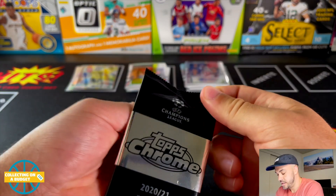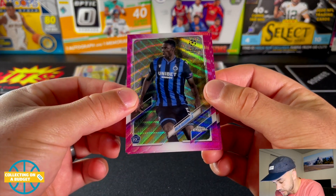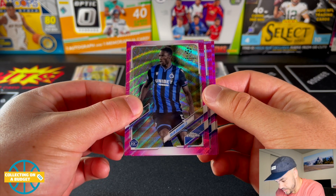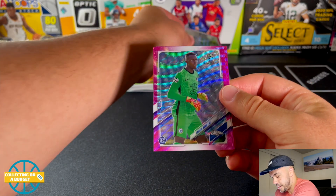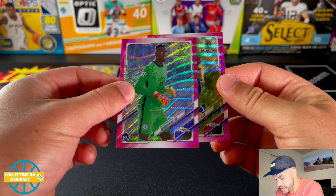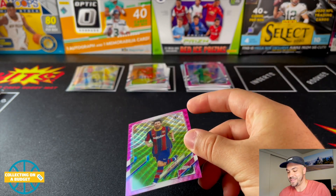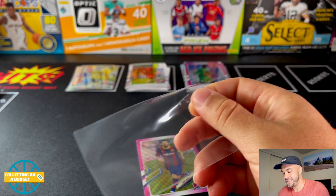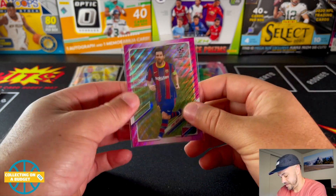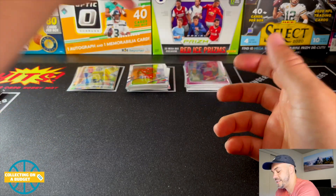We still have these pink X-Fractor parallels. A rookie — this guy's name is really small and really hard to pronounce. Koso Nuno? Odilon? Another rookie. Edouard Mendy. And... Yo! What a blaster, dude! I can't stop smiling — pink X-Fractor Messi! Sheesh! That is awesome. Two rookies and a Messi in my pink X-Fractor pack.